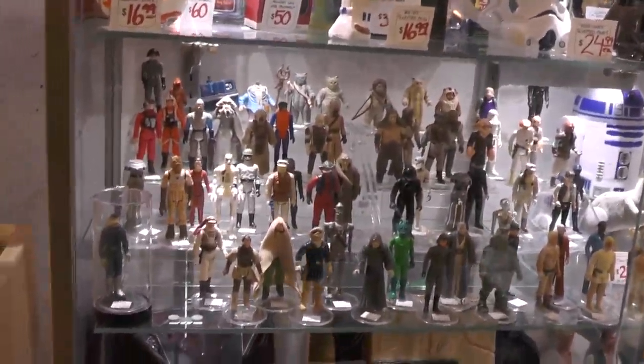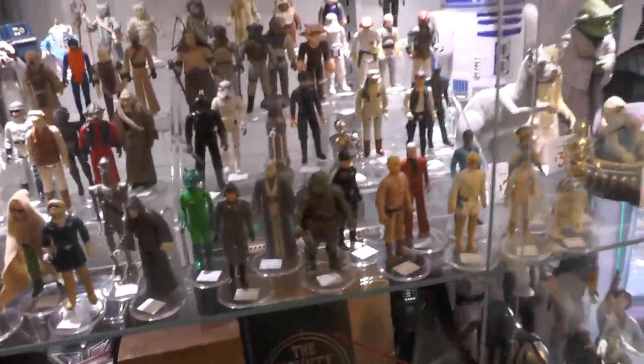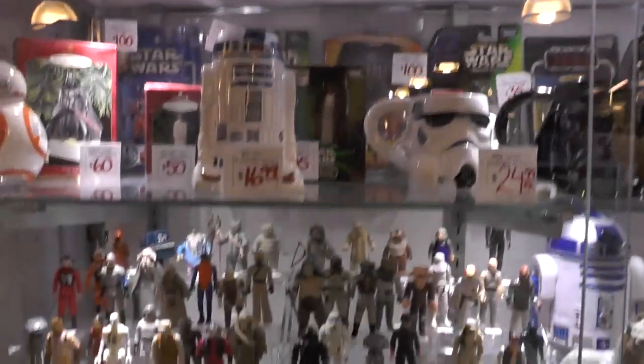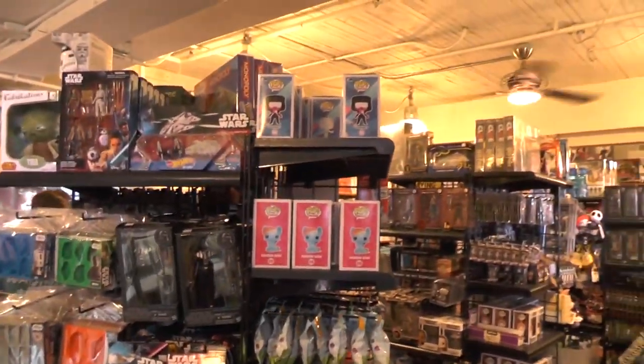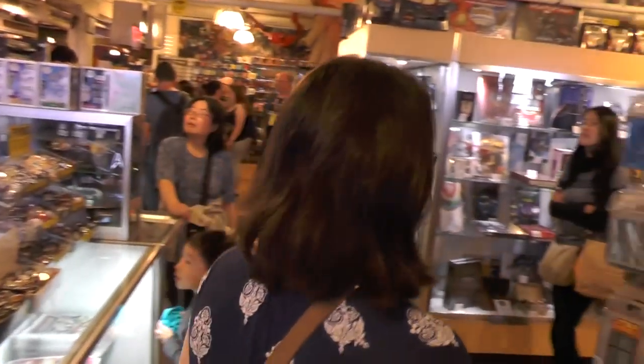Here are these Star Wars figures. Of course, these are all out of packaging, so severely reduced pricing. This place is too good — it really is like a pop culture dream if you're into this. Imagine a kid walking in here: Oh my God! Very nice.